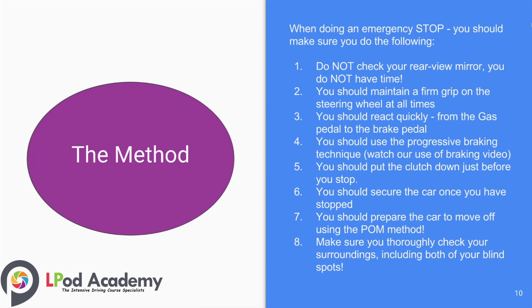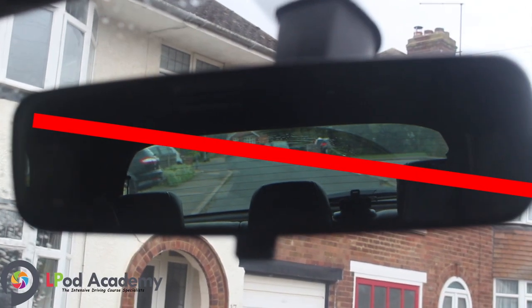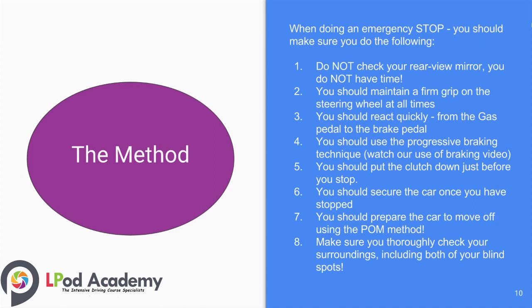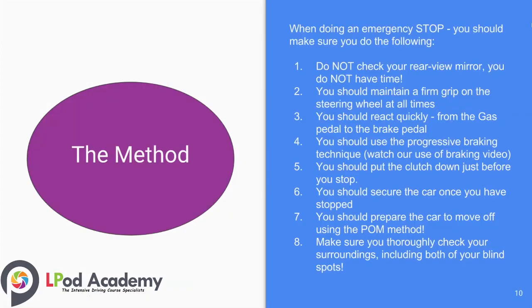When doing an emergency stop, you should follow these steps. Number one: do not check your rear view mirror — you do not have time. Number two: maintain a firm grip on the steering wheel at all times. Number three: react quickly from the gas pedal to the brake pedal. Number four: use the progressive braking technique.